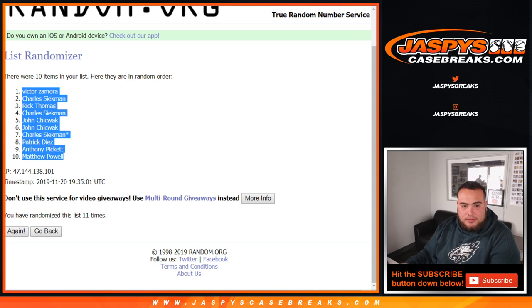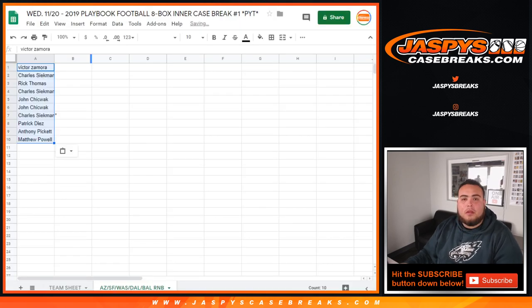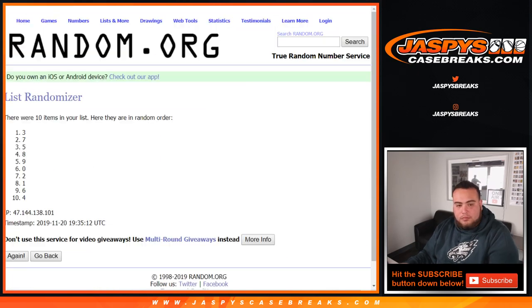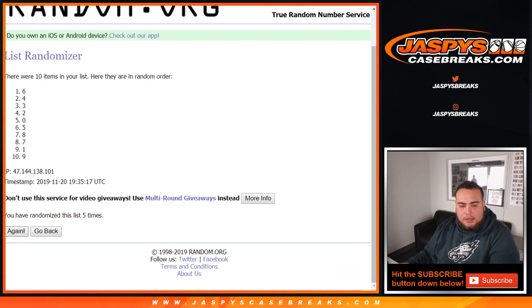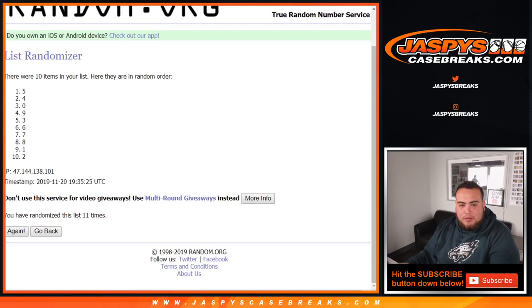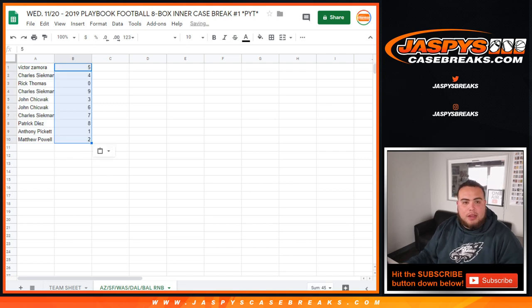11 times Victor, 10, and Matthew. Now let's go 11 times on the numbers: 1, 2, 3, 4, 5, 6, 7, 8, 9, 10, and 11 the final time. 5 down to 2 — so here's the way it's gonna play out.